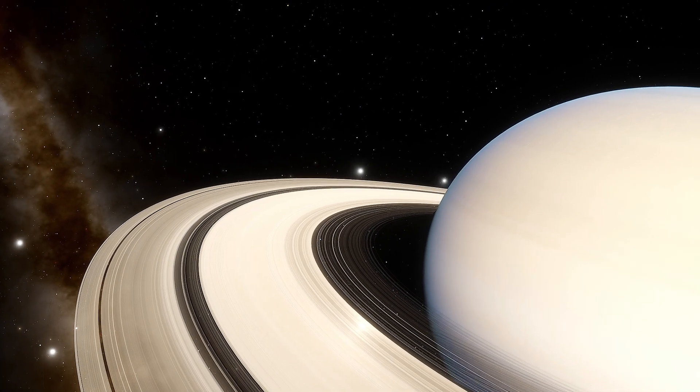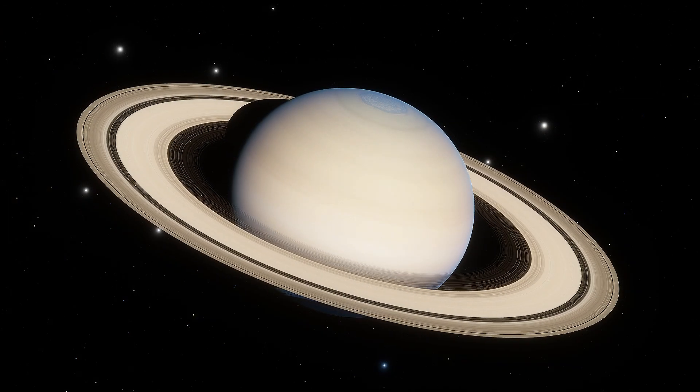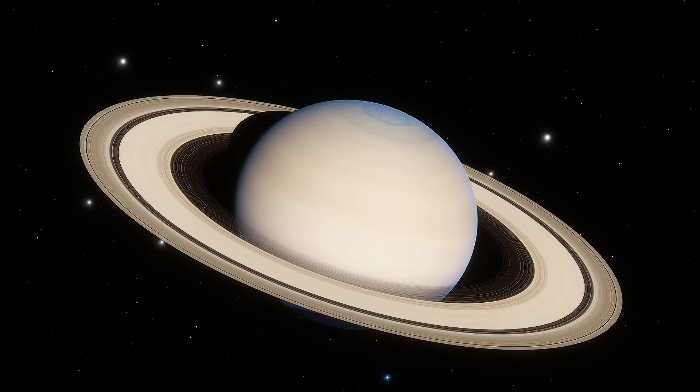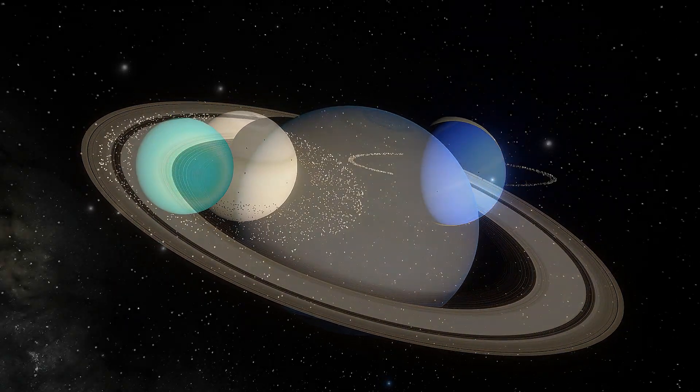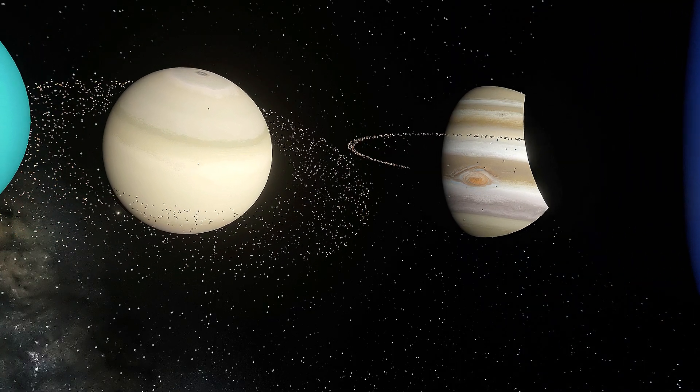There's no denying the beauty of a planet with a ring system. While Saturn gets the spotlight for its rings, it's not the only world in our solar system to have them. Half of the major planets have rings, so let's visit them and see how they differ.